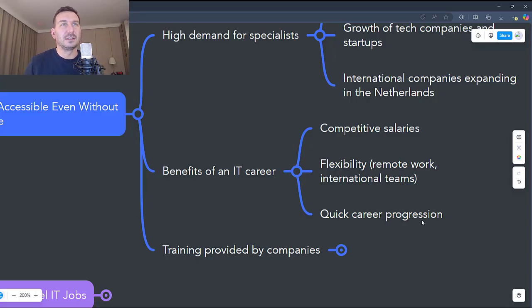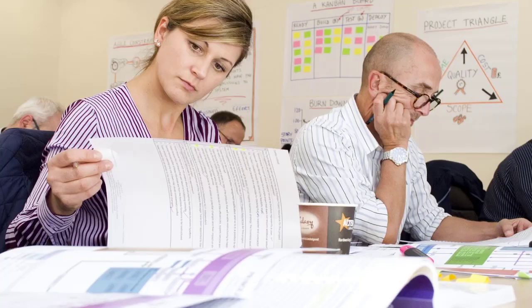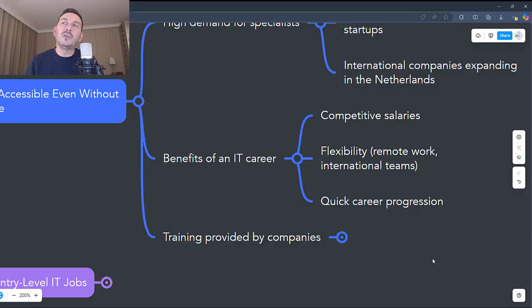Fast career growth opportunities. Unlike other fields, in IT you can advance quickly if you are dedicated. You can start as a technical support specialist and move into more advanced roles, such as system administrator or software developer, in a relatively short time. Certifications and personal projects can weigh as much as work experience, which means your progress depends largely on the effort you put in.